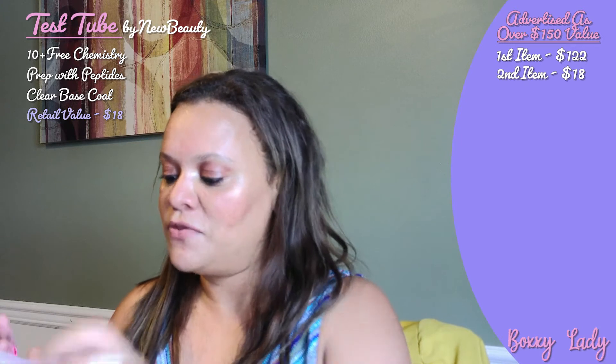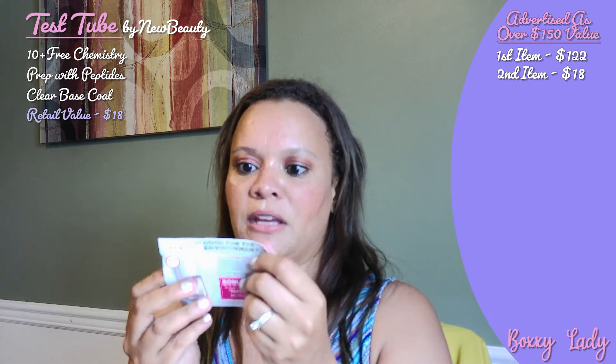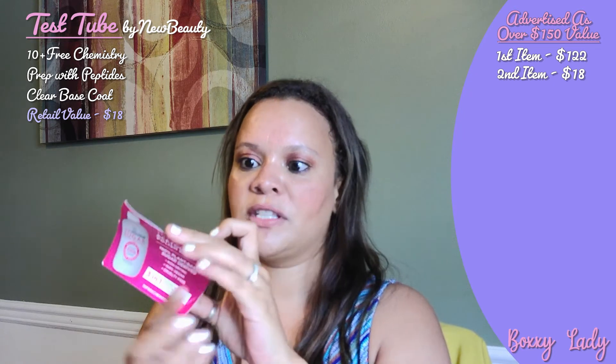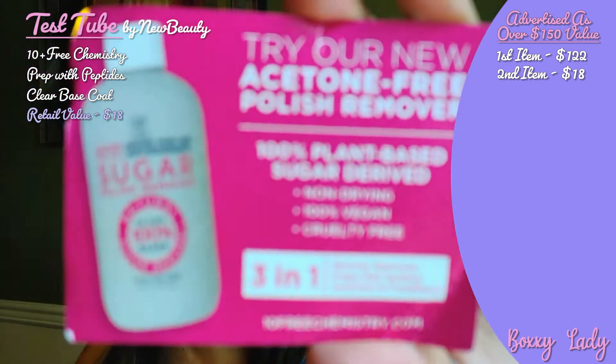Also in here, it gives you a "try our new acetone-free polish remover" — 100% plant-based, sugar-derived. This is just a bonus gift; I think you have to log on to their website to actually get that.